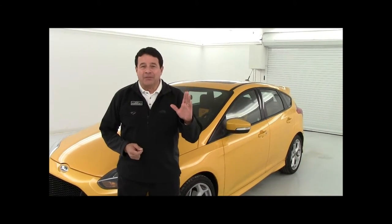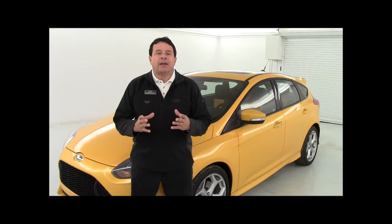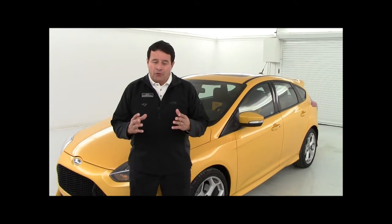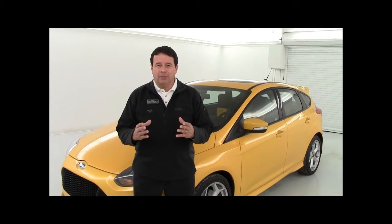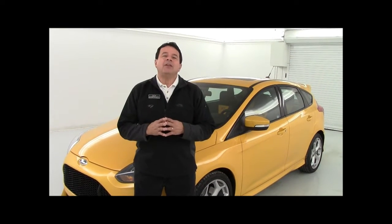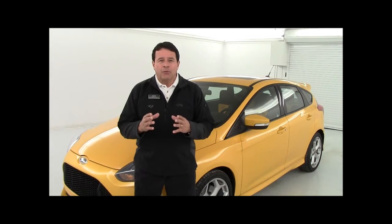Good morning folks, welcome to Zek Ford. I'm Nick Dominguez. Since its introduction more than a decade ago, Ford Focus has been a tremendous success for Ford and one of the best buys for the money in the subcompact class. Today's Ford Focus is available in seven different models, including an all-electric, but today I want to share with you some of the benefits and features of the Ford Focus ST.